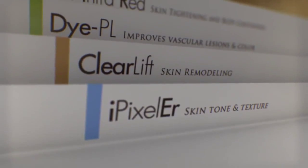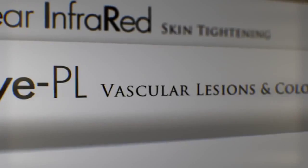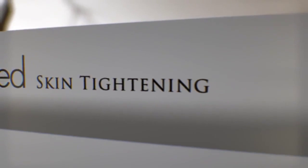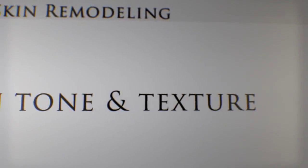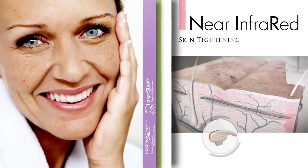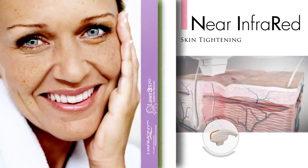Combining four distinct technologies, Laser 360 IQ is the most comprehensive treatment for all signs of aging skin. Near infrared light gently heats and tightens the skin.